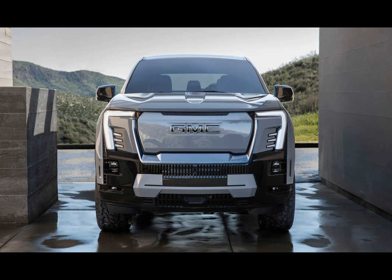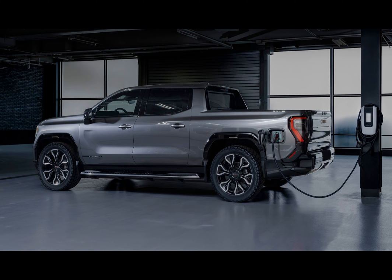Underneath the hood, this machine packs quite a punch, boasting a GM-estimated power output of 754 horsepower and a massive torque of 785 pound-feet. This monster means business when it comes to performance.